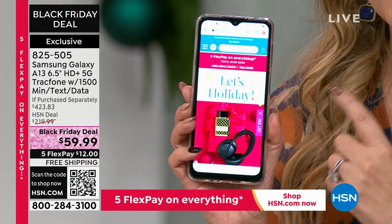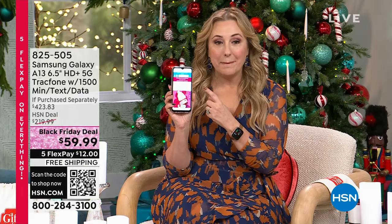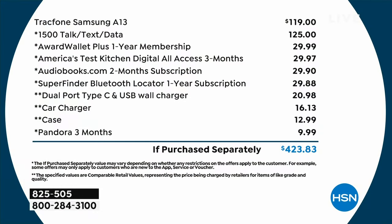There's no credit check. There's no bills ever. The camera is outstanding — it's a 50 megapixel camera inside this.